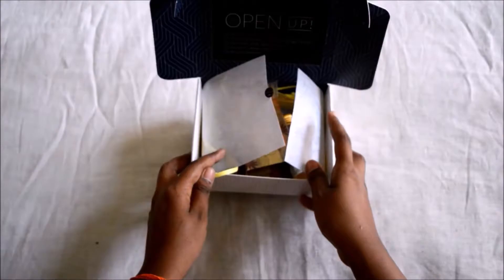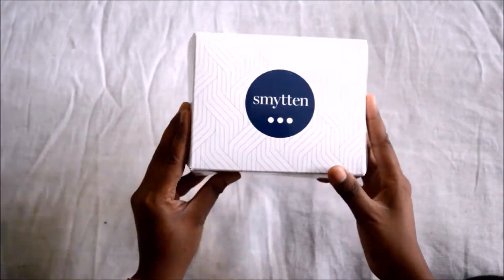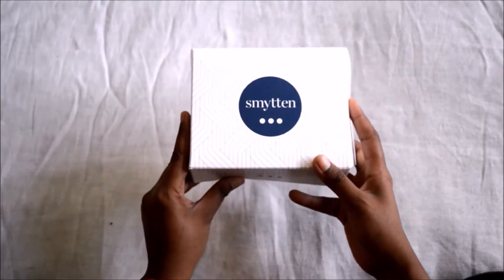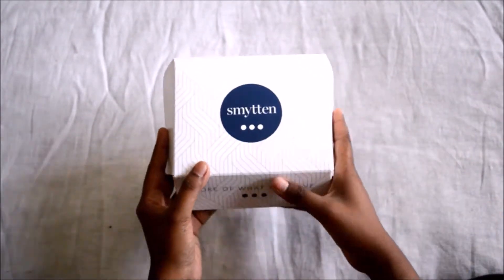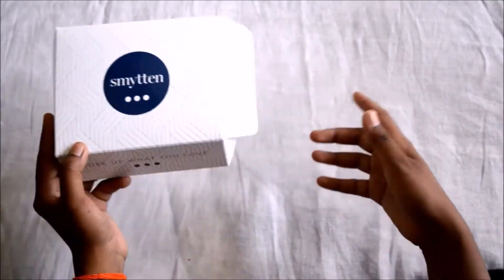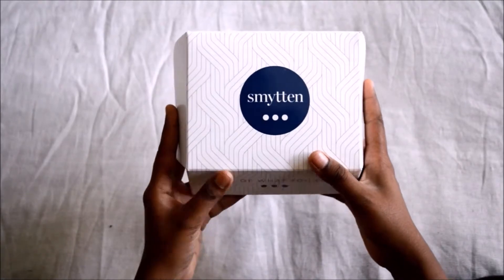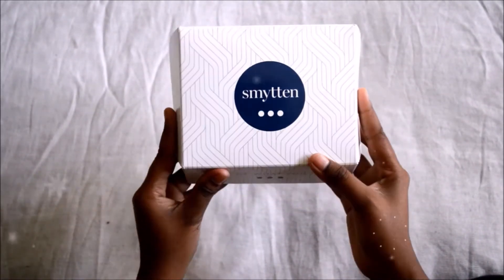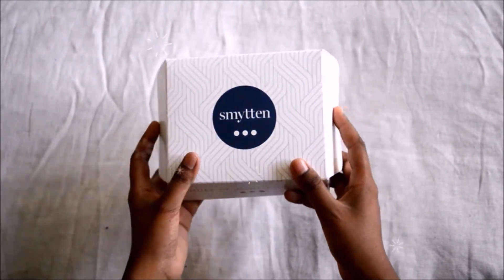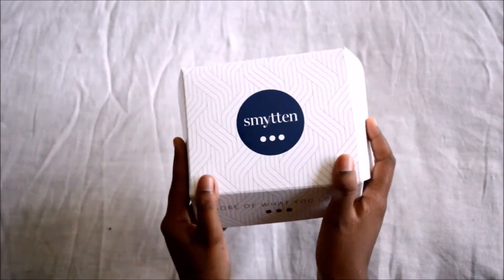So here's my review for the Smitten box. If you want to get free products like I did, it's really a good thing. You can try and purchase if you like the product — why waste 500 or 600 rupees on something you might not like? I have many products I don't use because I didn't like them after buying, so this is the best solution. Till then, bye! Take care. If you liked my video, please give it a thumbs up and do subscribe to my channel for more interesting videos. Bye!